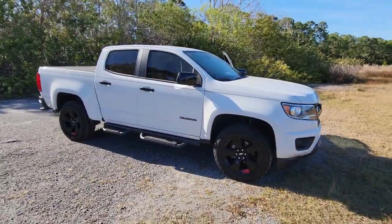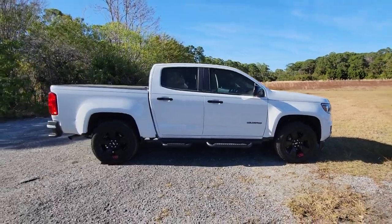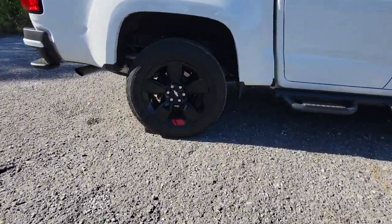You will be amazed by this 2019 Chevrolet Colorado. This vehicle still has fewer than 20,000 miles on the clock, so it won't last long.